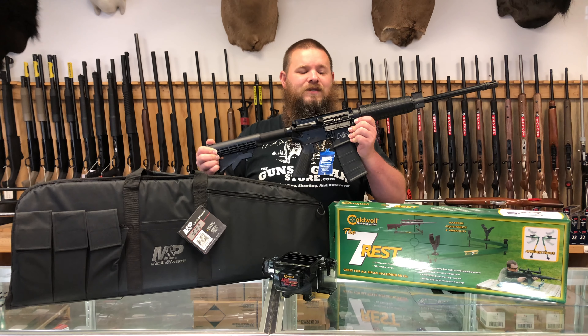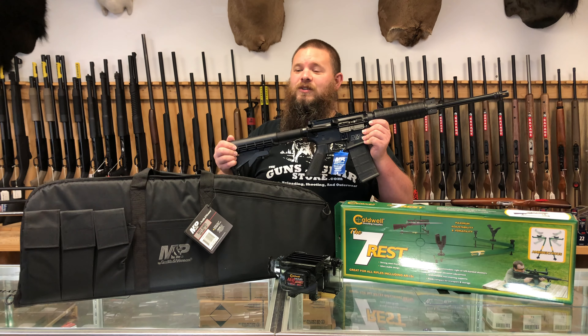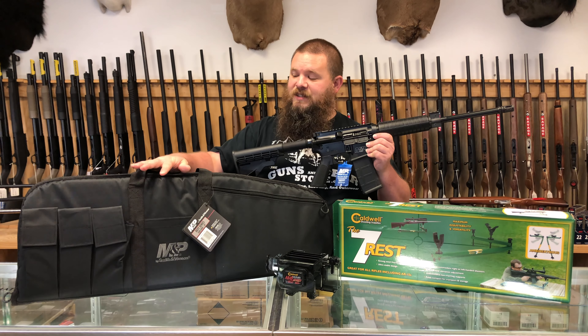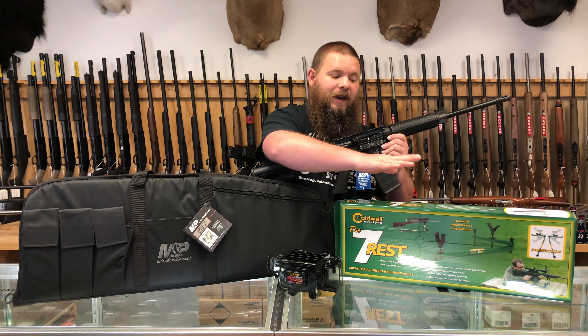This is chambered in 5.56 millimeter, but wait there's more. We also have included in this exclusive range ready package a nice soft case, a magazine loader, and a gun rest.